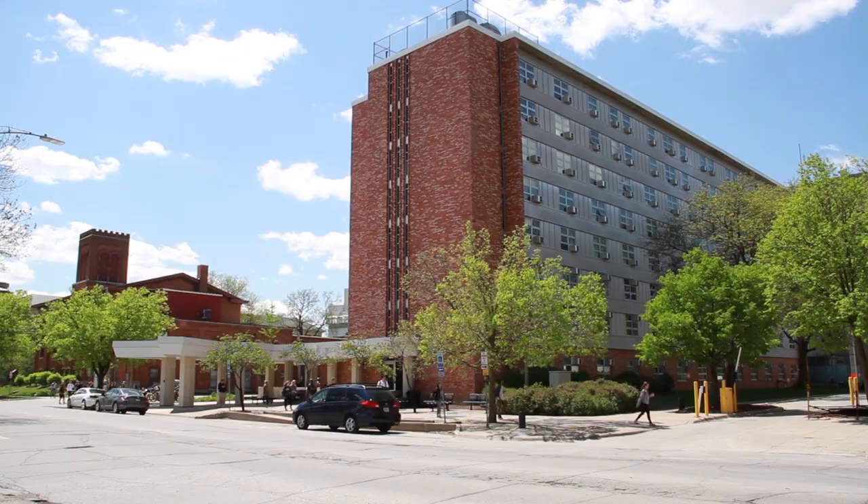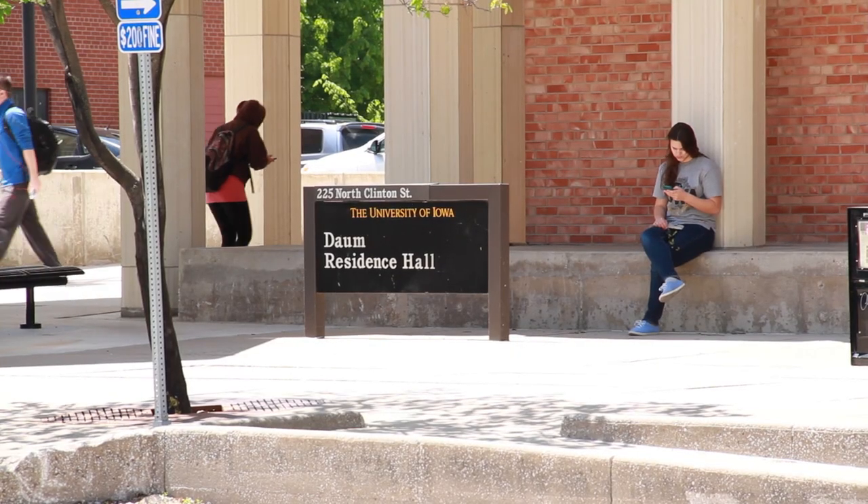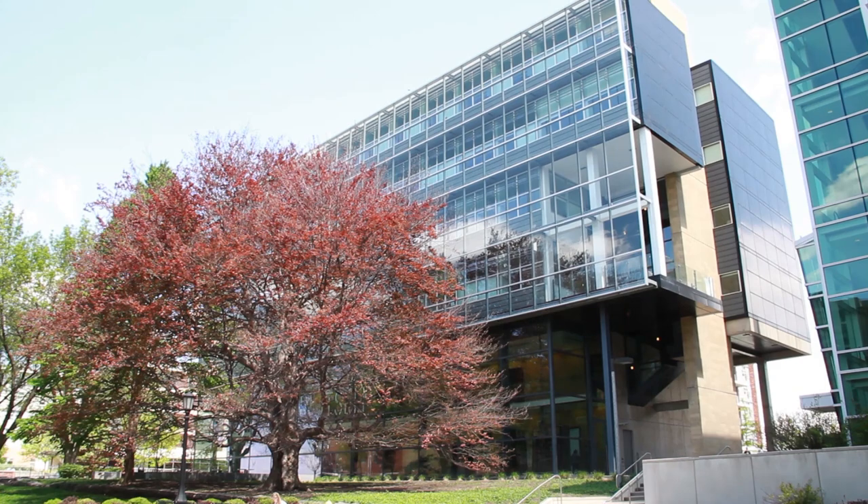Welcome to Dom Residence Hall. Dom Residence Hall is located on East Campus next to Burge and houses about 344 students. Dom is one of the smaller residence halls and is connected to Blank Honor Center.